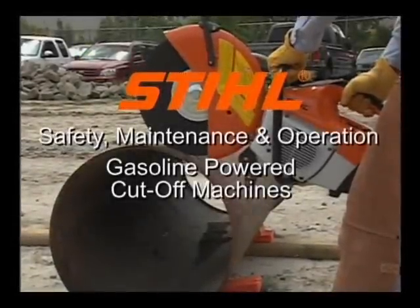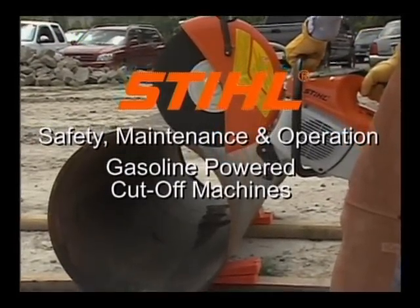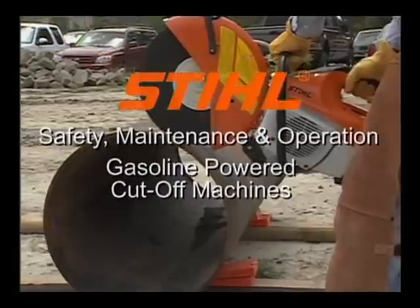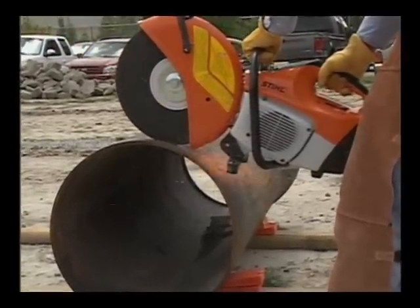Welcome to Steel Incorporated's owner-operator safety, maintenance and operation of gasoline-powered cutoff machines. This video has been produced to demonstrate the safe and proper use of Steel cutoff machines.